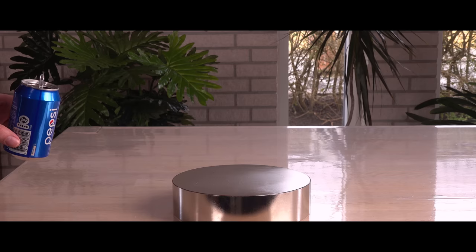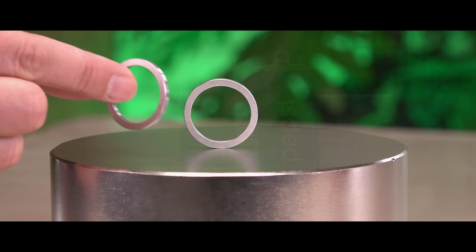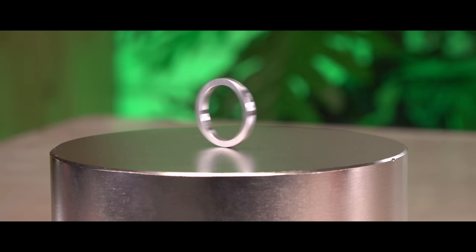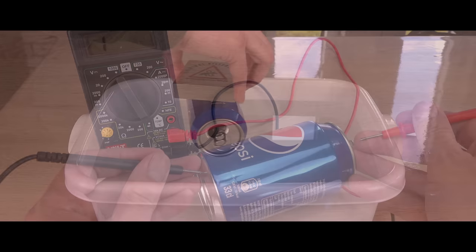Hi! You may have been told or experienced that aluminium is not magnetic, but that's not the whole truth. In reality, aluminium, also known as aluminum, has not only one, but two different ways of reacting to a magnet. Let's explore both of them and debunk the misconception that eddy currents always create a magnetic field repelling a magnet.